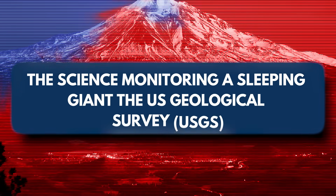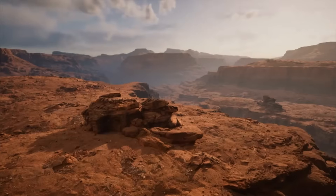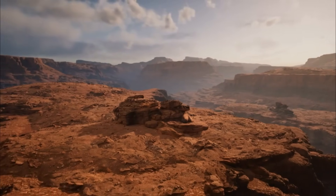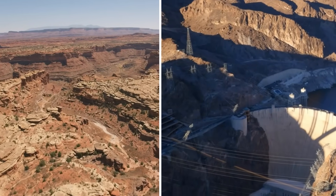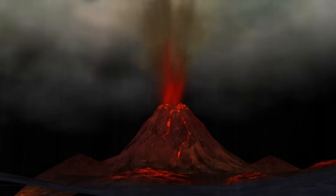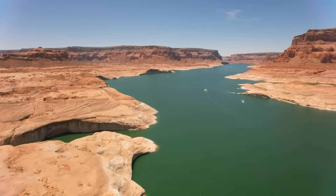The U.S. Geological Survey has instruments scattered across the region. While the Uinkaret field isn't categorized as high risk, its proximity to populated areas like St. George, Utah, and major infrastructure like the Hoover Dam makes it worth watching. Even a small-scale eruption in this area could have ripple effects on transportation, water supply, and tourism in the broader southwest region.